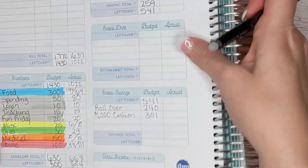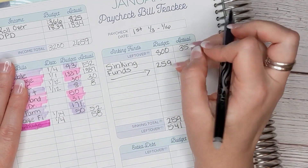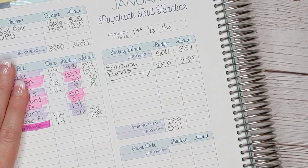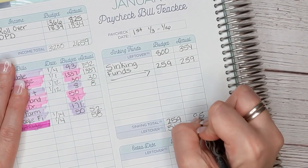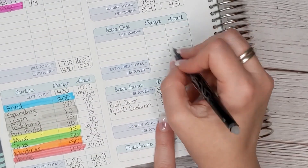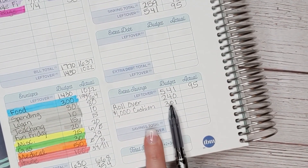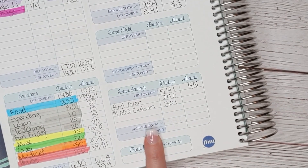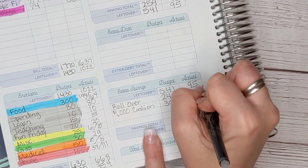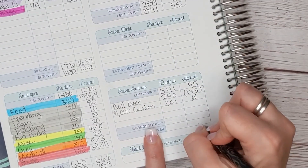I'm going to bring that up to our sinking funds. We spent $259 on sinking funds — this is not looking good, my friends. So we're left with $95. This is not good; we are going to be negative. Instead of the $541 I thought was going to happen, we are going to need $240 for the rollover. So $95 minus $240 means we're going to need $145. Nothing can go towards the cushion because we are negative $145.